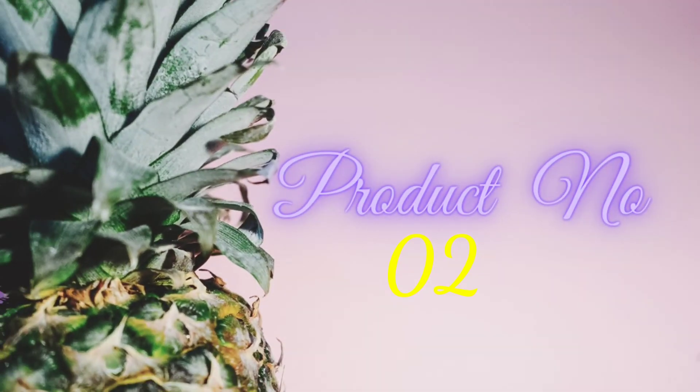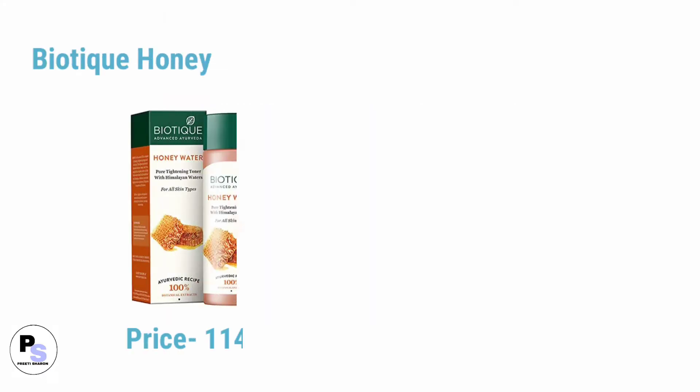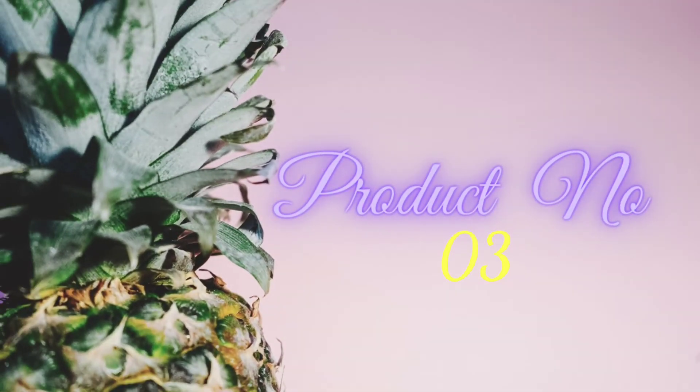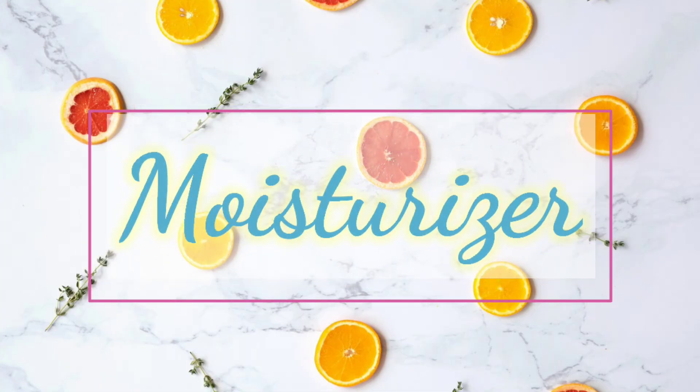Number two product in skincare for dry skin is toner. Number one toner is Biotique Honey Water, and number two is Vela Vita Organic toner. Number three product in affordable skincare for dry skin is moisturizer.